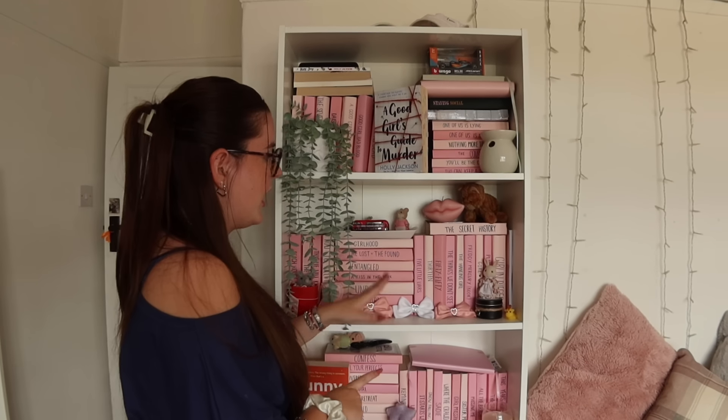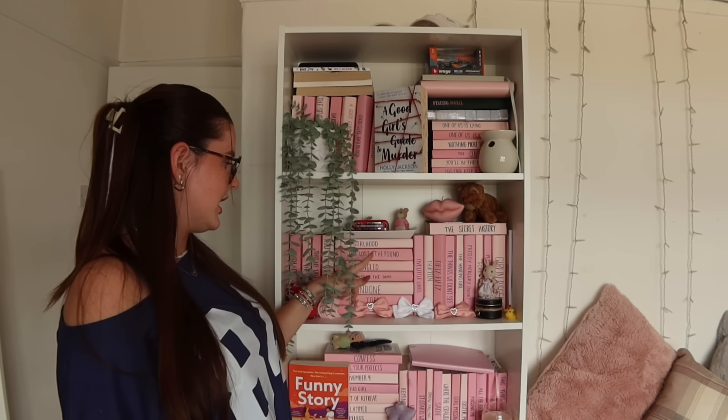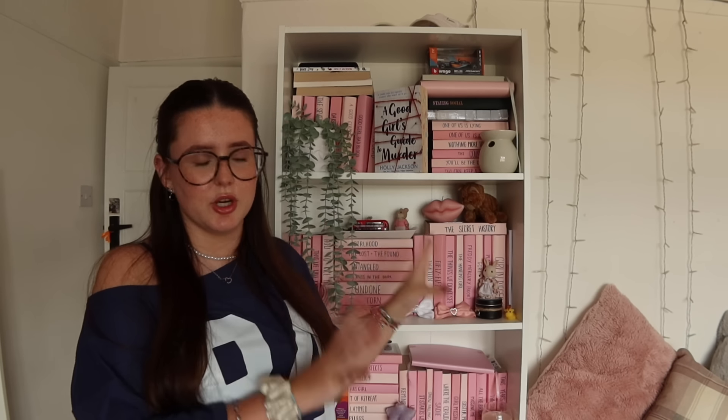The second shelf has a couple of random standalones, nothing too crazy, as well as my Cat Clark books. So we have Girlhood, The Lost and the Found, Entangled, A Kiss in the Dark, Undone, Torn, We Are Young, and then some more random standalones there as well. I love them so much.